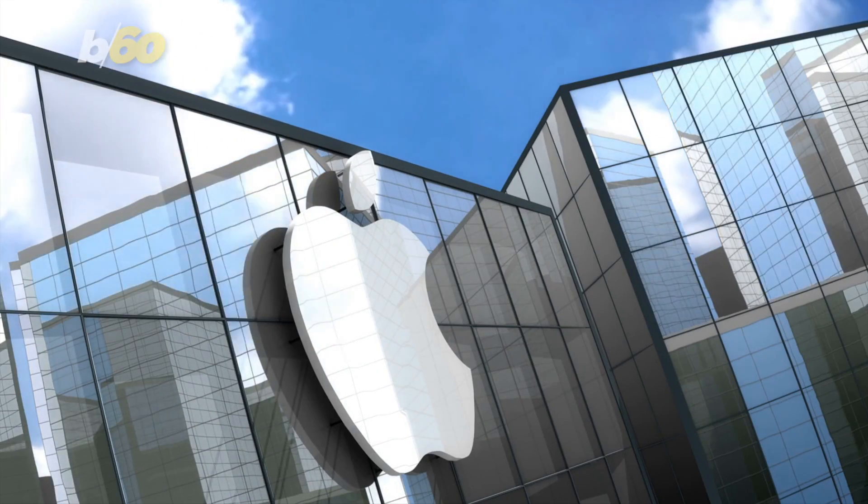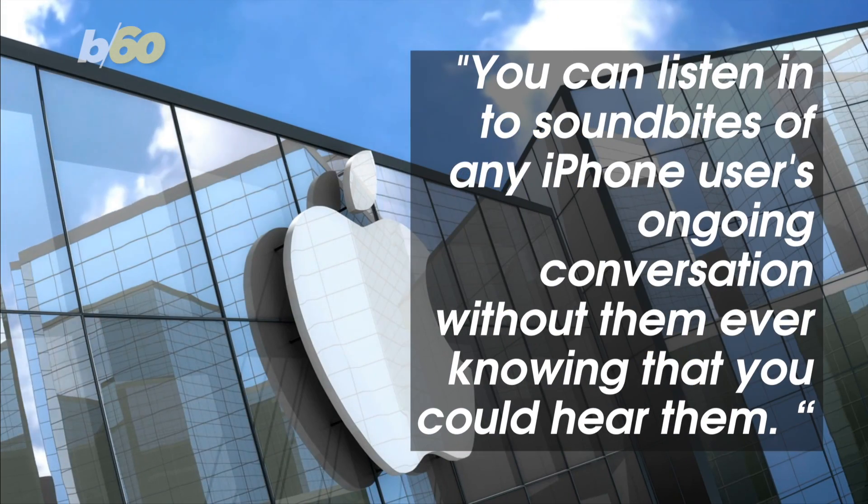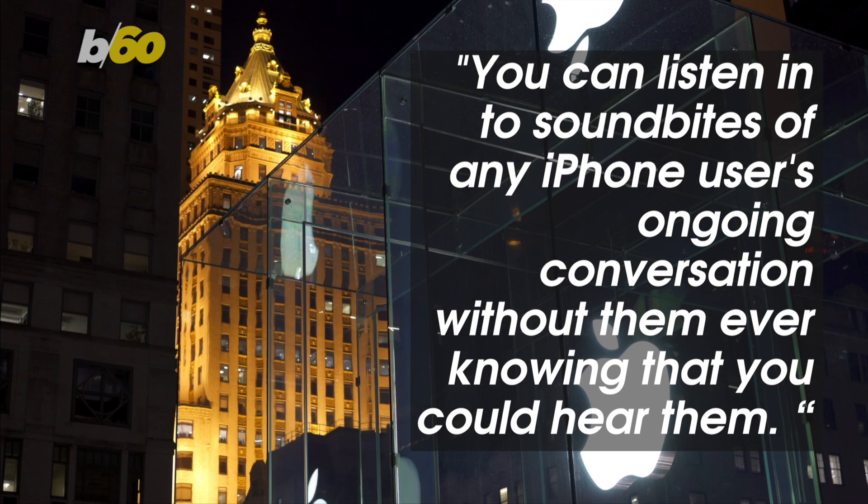9to5Mac first reported the glitch. "The damage potential here is real," 9to5Mac wrote. You can listen into sound bites of any iPhone user's ongoing conversation without them ever knowing that you could hear them.